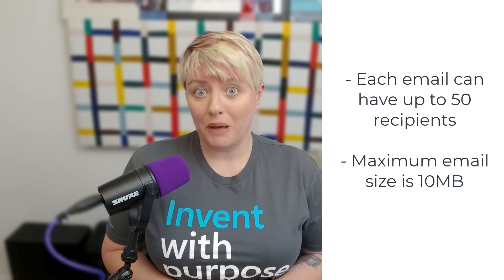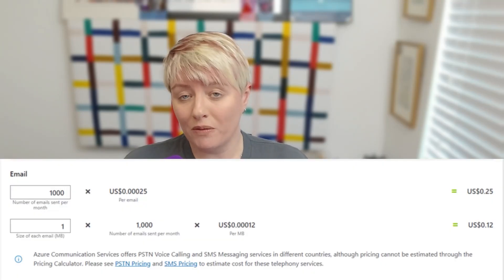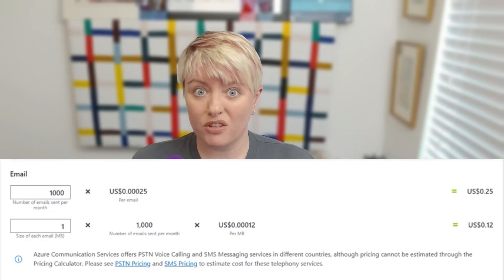Here's what you need to know: you can only send to 50 recipients per email, each message can be a maximum of 10 megabytes including attachments, and yes, it's a pay-as-you-go service. A quick example — sending 1,000 emails, each one megabyte in size, would cost around 37 US cents. You can use your own domains so customers recognise the sender, and because ACS is API-driven, you can integrate it with your own apps or systems for automation and reporting.